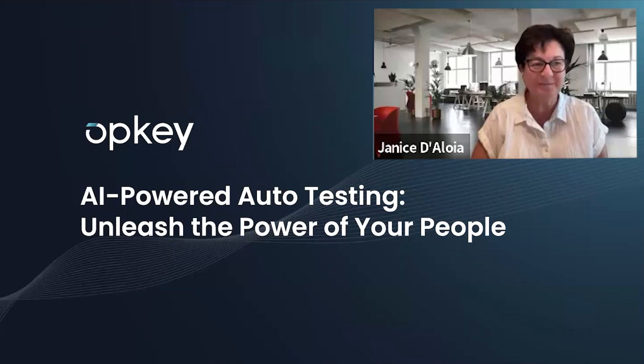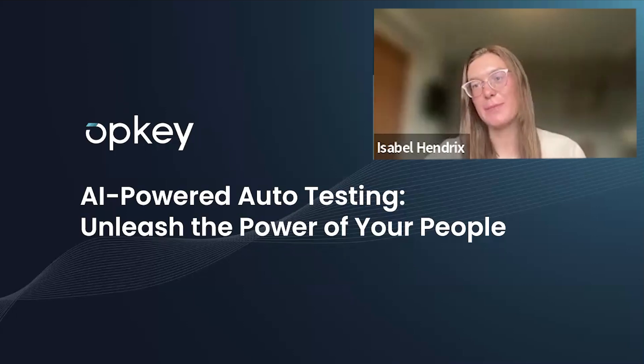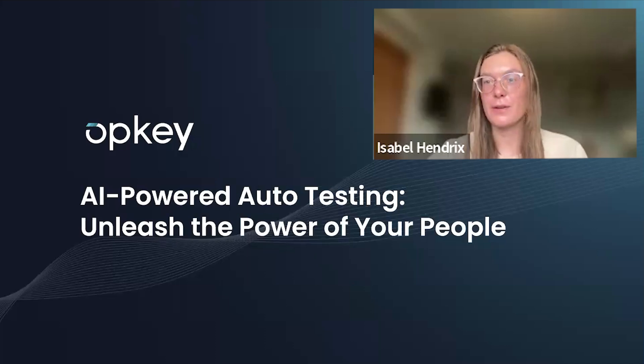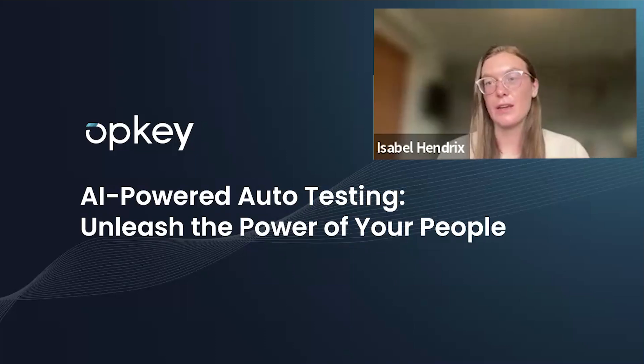Thank you so much, Janice. It's great to be here. We at OpKey just love collaborating with the whole OHUG team. For anyone I haven't met before, I'm Isabel Hendricks, content marketing manager at OpKey. I'm joined by Dimpy Sharma, VP of Product Solutions — a veritable expert in Oracle and HCM testing with over a decade of experience across multiple roles. She's talking about proven results, not just theory.